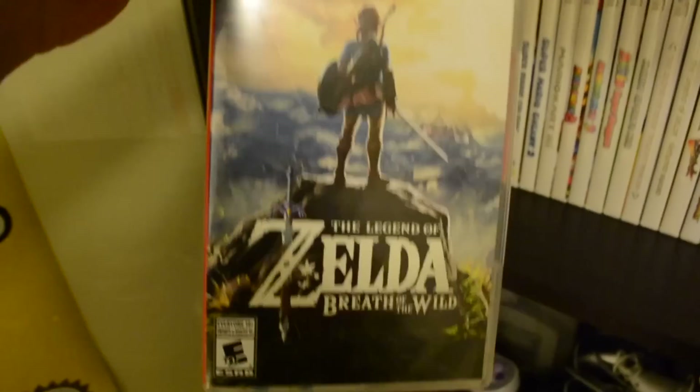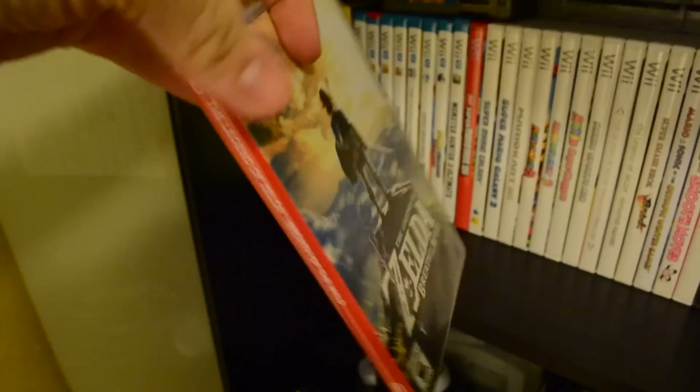Mario Kart 8 Deluxe — I had it for Wii U at some point, but I kind of like the extra battle mode add-on on this. Very worthwhile, if you ask me. And of course, Breath of the Wild, the launch title. I love this game very, very much. This game is awesome. But it still isn't perfect — I know that's sacrilegious to say, but I'll explain more in a review. I still love this game and have high praise for it.